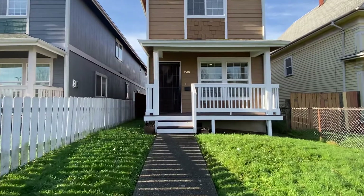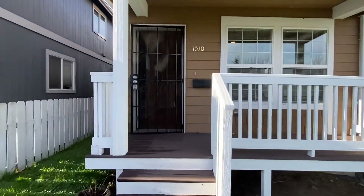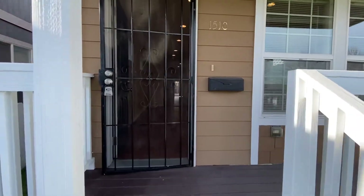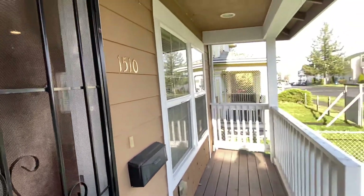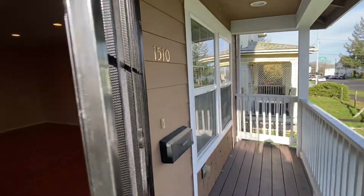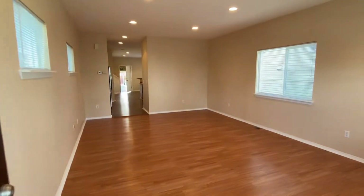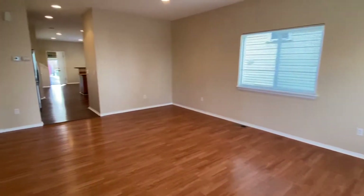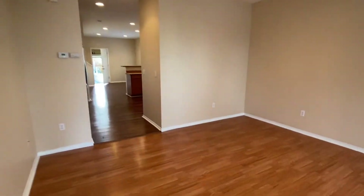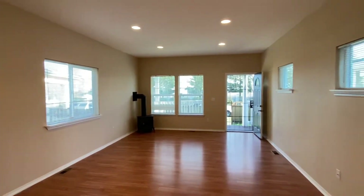It does have a fully fenced yard. Here at the entry we have a little covered front porch. When you enter through the front door you'll see we're right in the living room. Downstairs has all wood flooring and lots of windows make this a nice and bright home.